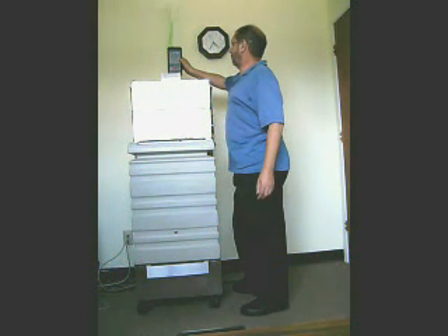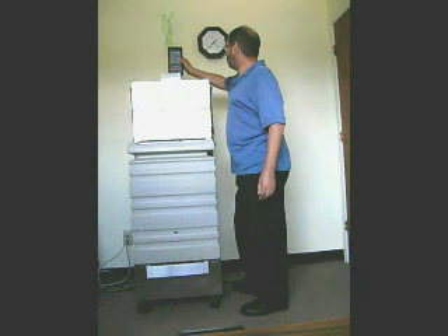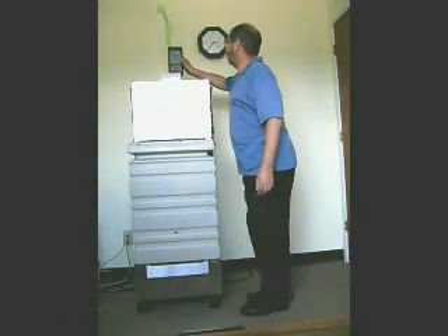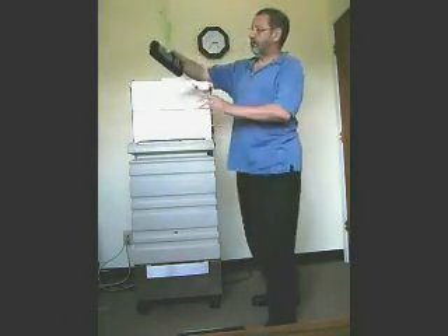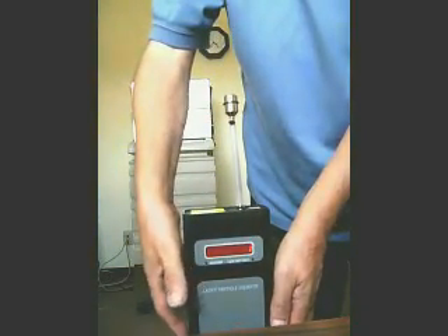This second test measures the amount of particles on the output side, or the clean side, of the HEPA filter. As we move the particle counter closer to the camera, you will see that the particle reading on the clean side of the filter is just one particle greater than 0.3 microns.